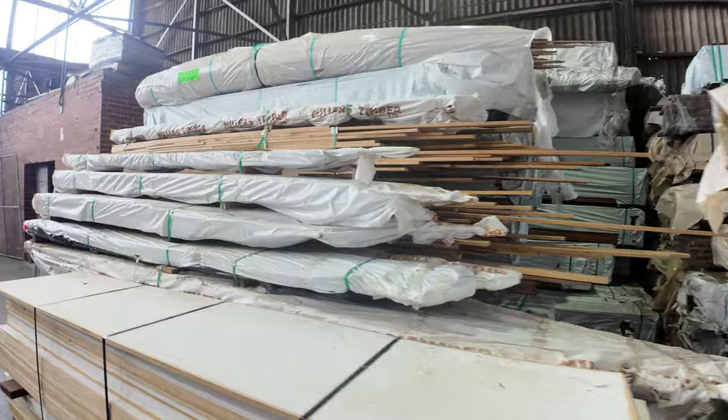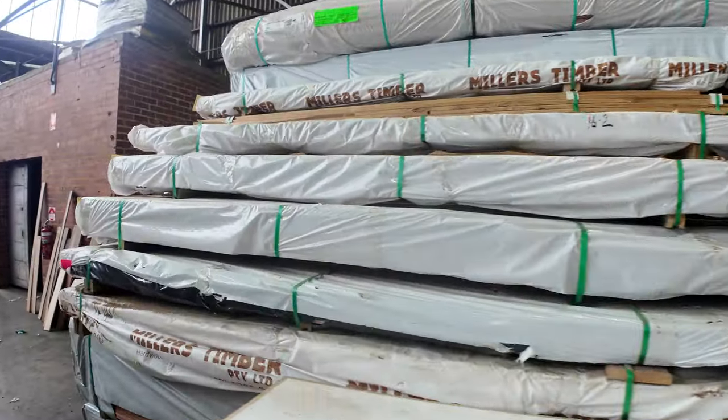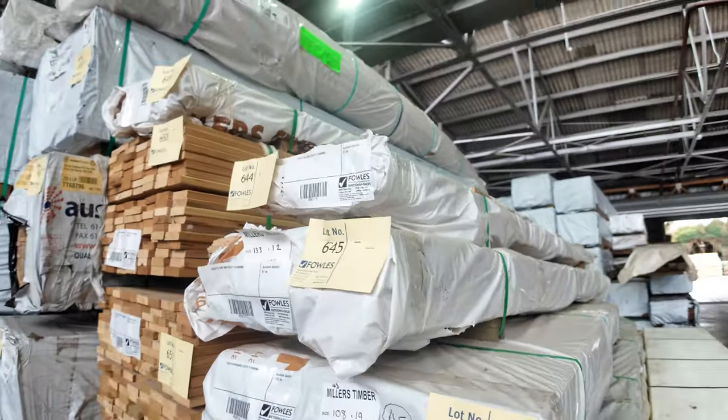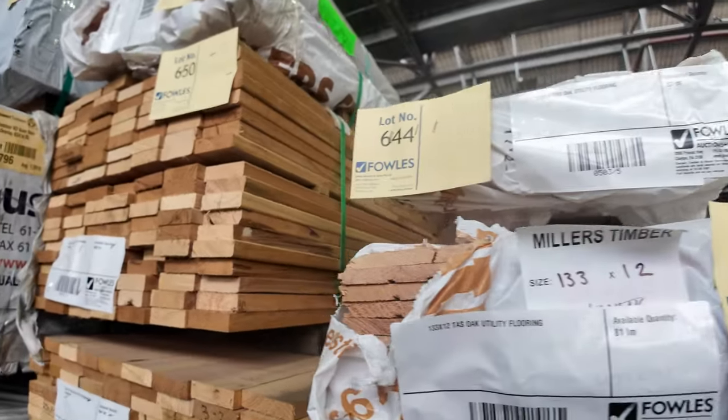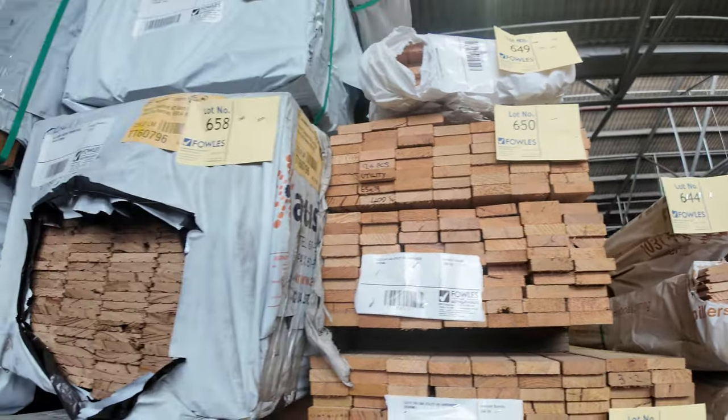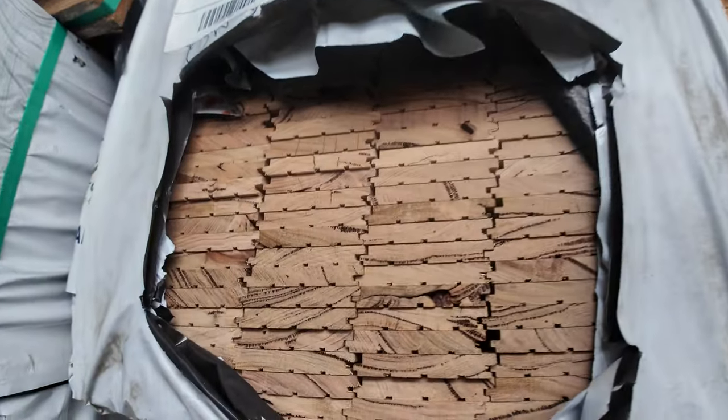A few unreserved packs — some particle board, some MDF, some of it might be damaged a bit, some of it's clean. Down this row again we've got more decking, more flooring, more architraves — it's a really good range of stock this week.